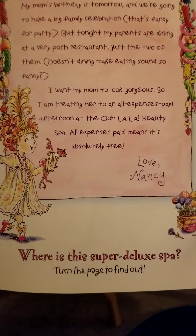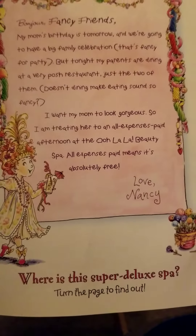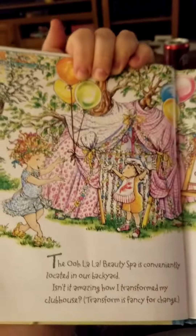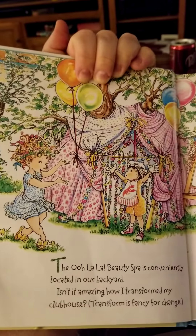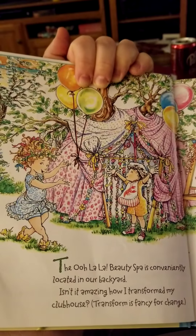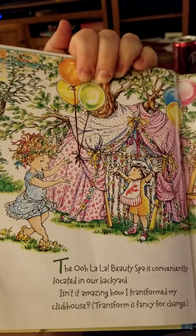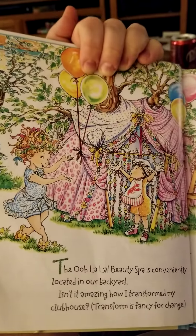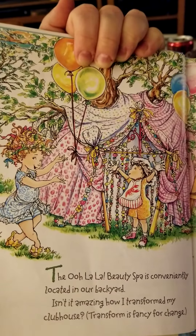Where is this super deluxe spa? Turn the page to find out. The Ooh La La Beauty Spa is conveniently located in our backyard. Isn't it amazing how I transformed my clubhouse? Transform is fancy for change.